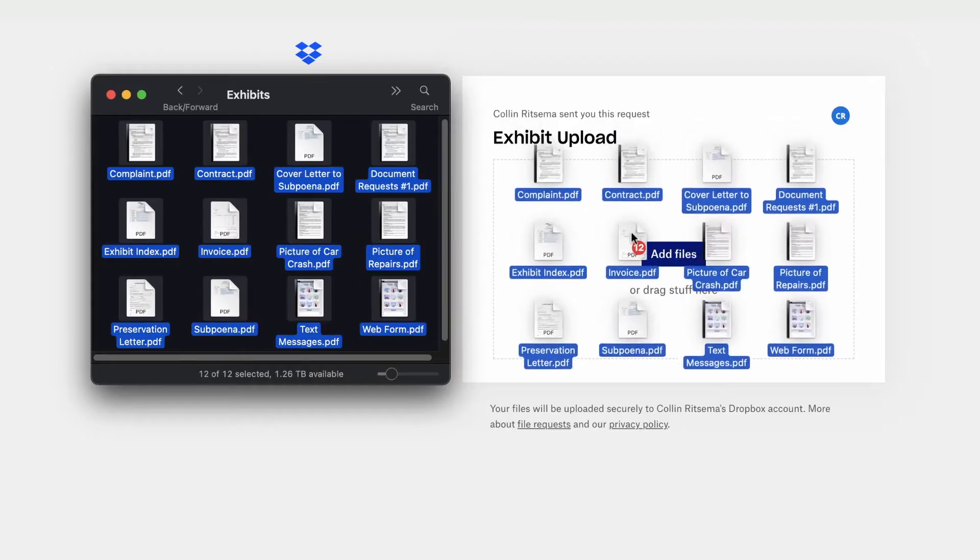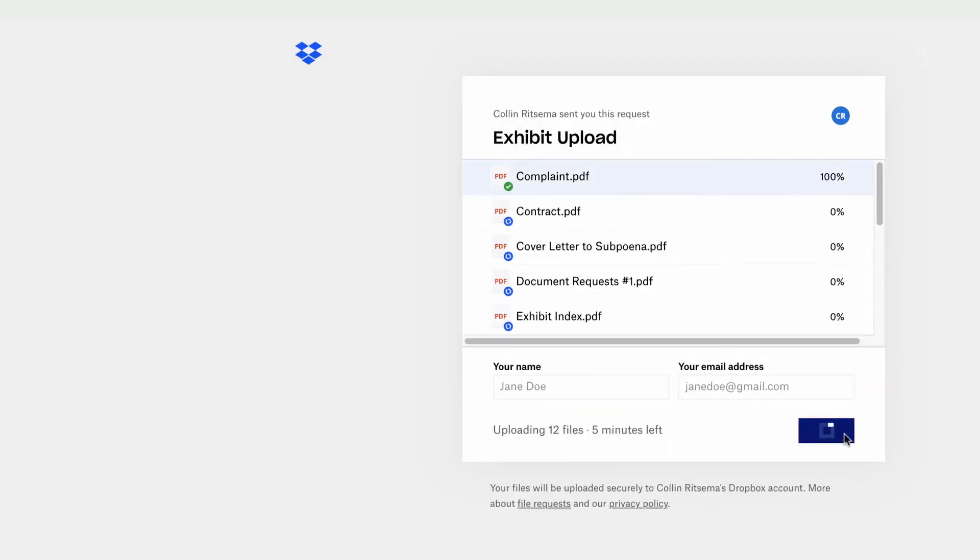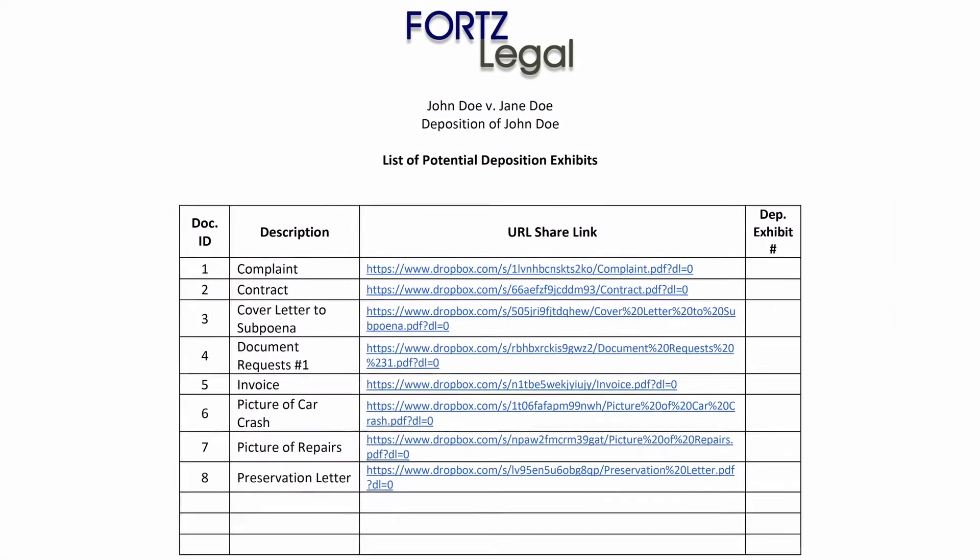Hello, how are you today? Through our system, clients send us their exhibit files. We create an exhibit index and staff an exhibit technician to execute the workflow.